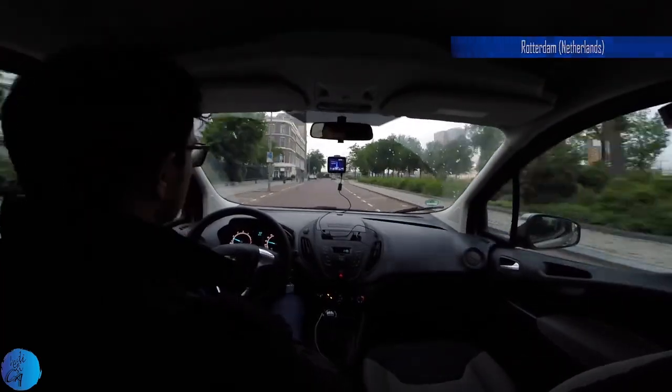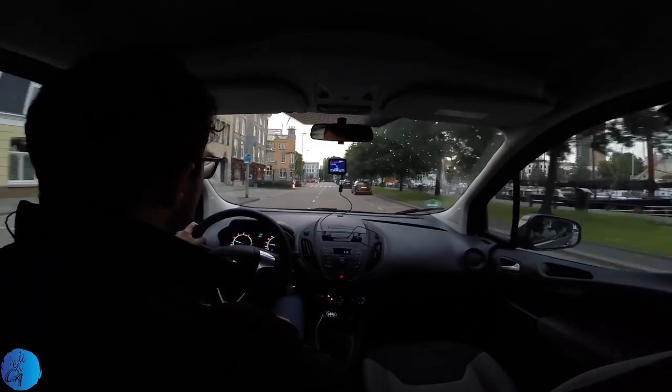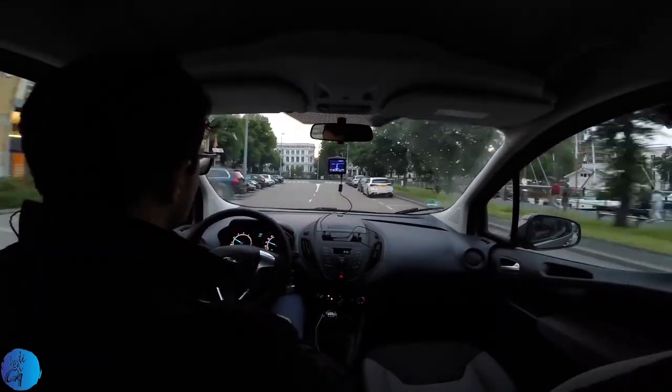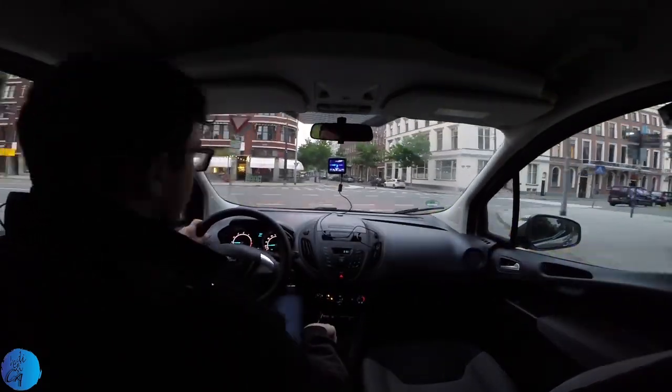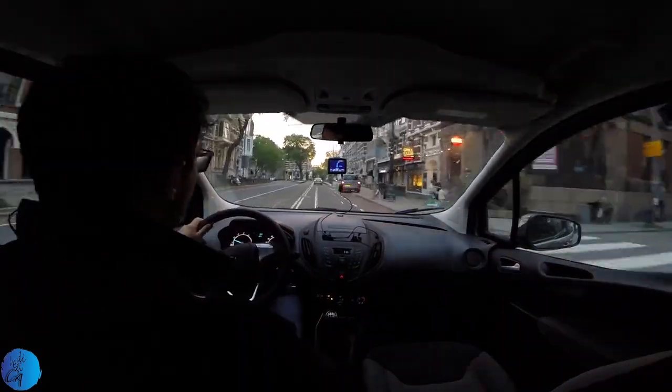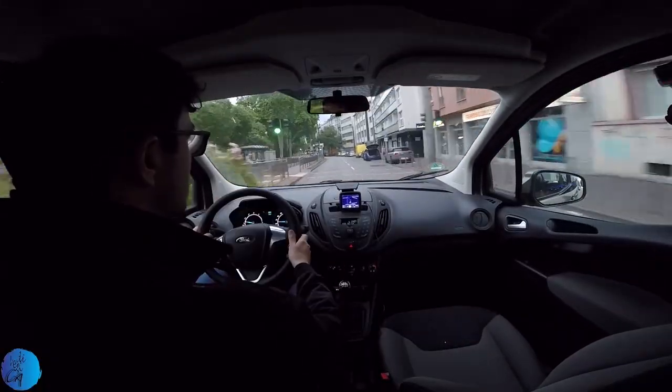The car is not particularly aerodynamic. The 1.0L EcoBoost engine is indeed a winner among engines, but don't expect anything extraordinary. It definitely fulfills the expectations you could have from a 1.0L engine — nothing more. The engine is flexible and the gearbox works smoothly.